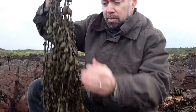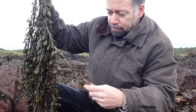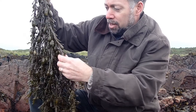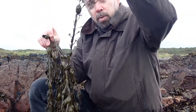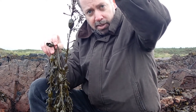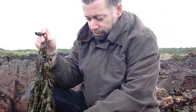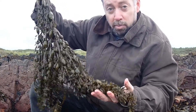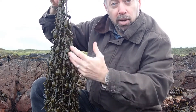A typical species of the middle shore is this seaweed — egg wrack, or knotted wrack. It has long strap-like fronds and large air bladders positioned one after the other, almost like eggs hanging down like a necklace. These bladders keep the fronds of the seaweed up in the water column when the tide is in, where they can photosynthesize and get access to sunlight and nutrients. You'll typically find egg wrack draped over rocks, and it can be used as an indicator that you're on the middle shore.